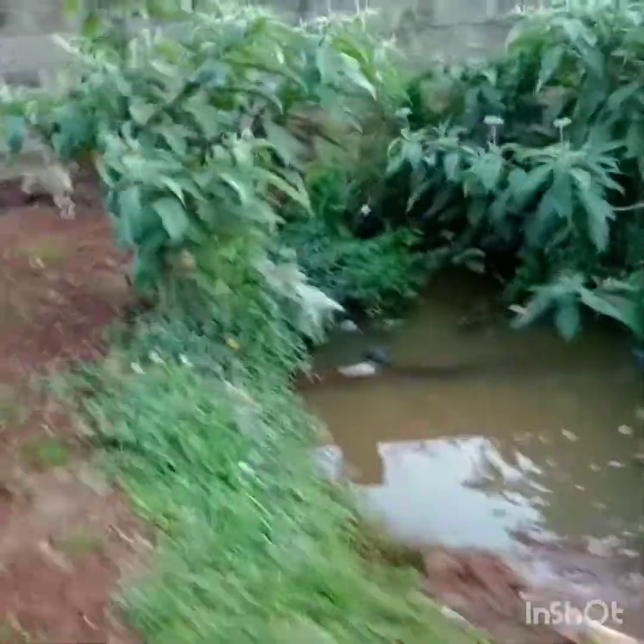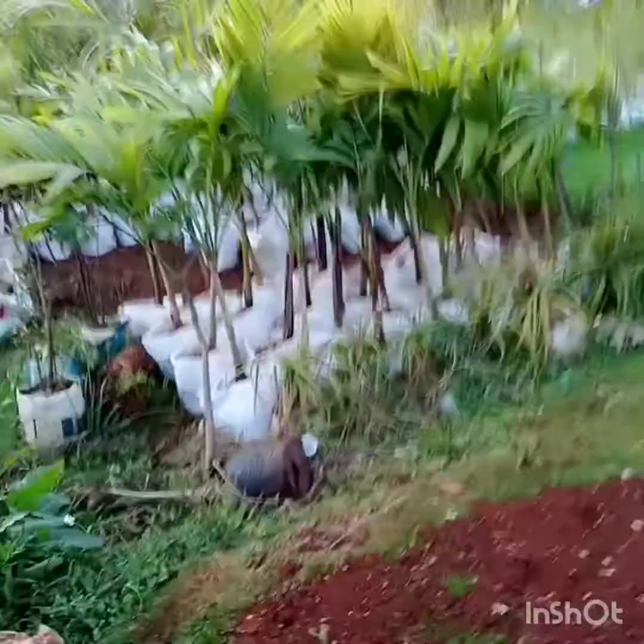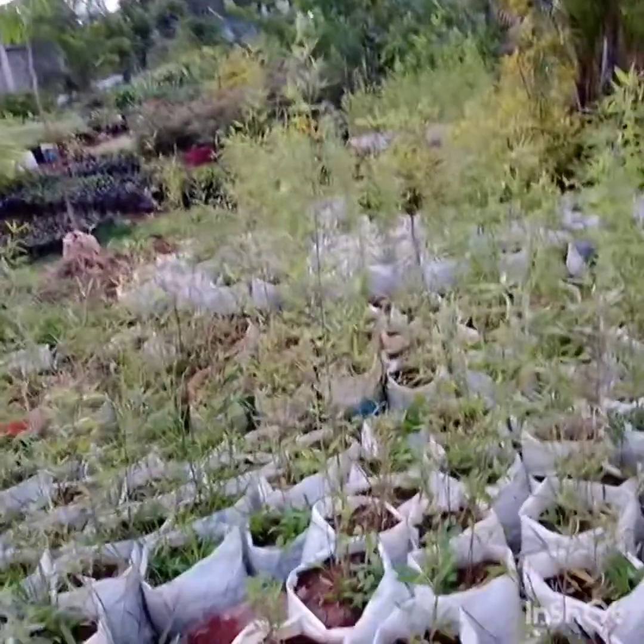I want to show you these beautiful flowers which you can buy and go plant in your compound or in your chamber. There are so many different kinds of flowers — this is where you buy the seedlings and go and plant.